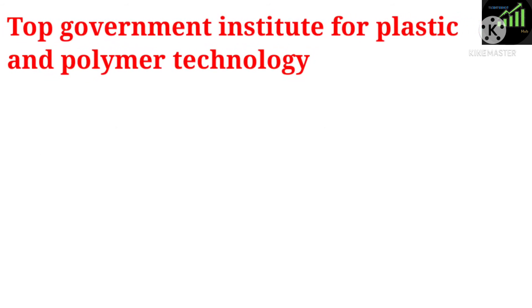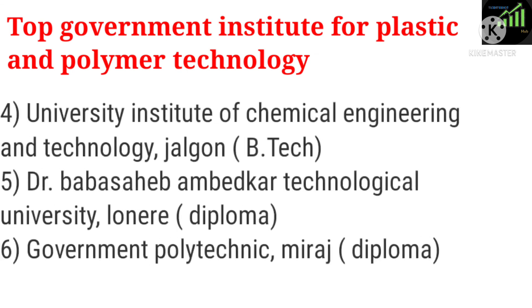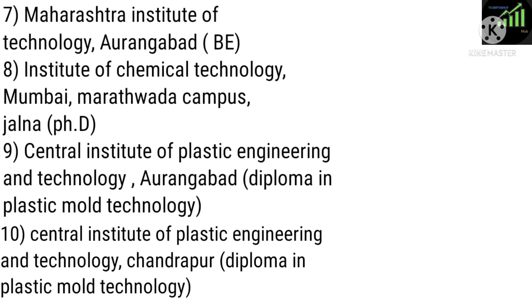Top Government Institutes for Plastic and Polymer Technology: 1. Institute of Chemical Technology, Mumbai — B.Tech, M.Tech. 2. Government Polytechnic, Nashik — Diploma. 3. Sri Bhagubai Maffetlal Polytechnic, Mumbai — Diploma. 4. University Institute of Chemical Engineering and Technology, Jalgaon — B.Tech. 5. Dr. Babasaheb Ambedkar Technological University, Lona — Diploma. 6. Government Polytechnic, Miraj — Diploma. 7. Maharashtra Institute of Technology, Aurangabad — B.Tech. 8. Institute of Chemical Technology, Mumbai, Marathwada Campus, Jalna — Ph.D. 9. Central Institute of Plastic Engineering and Technology, Aurangabad — Diploma in Plastic Mold Technology. 10. Central Institute of Plastic Engineering and Technology, Chandrapur — Diploma in Plastic Mold Technology.